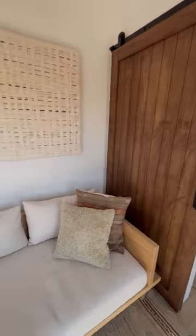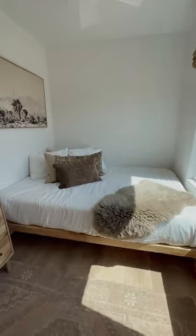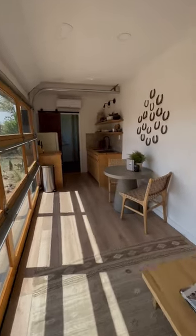Now inside I'll look around to give you a better idea of the layout. At this far end, this is your bedroom with a queen-sized memory foam mattress. You can scan this piece of paper to shop all of the major design items in this container home.